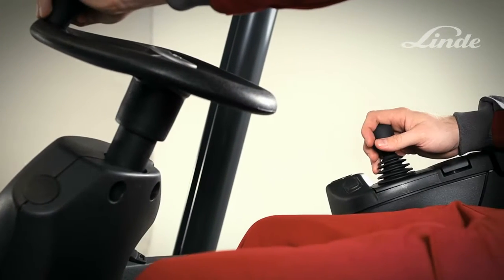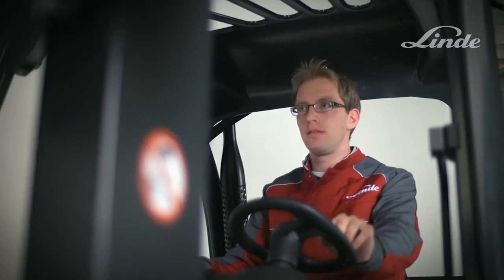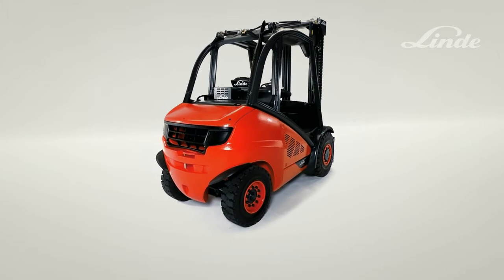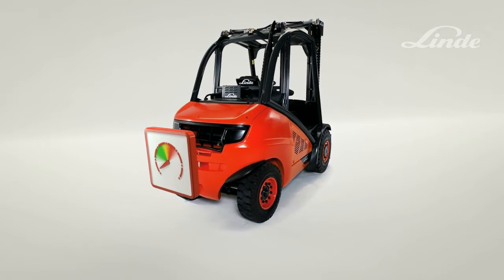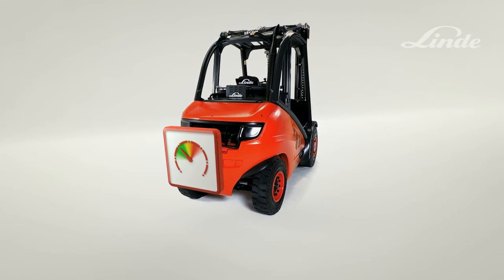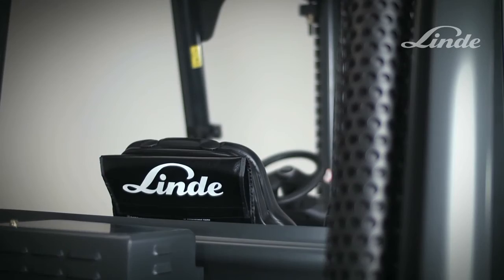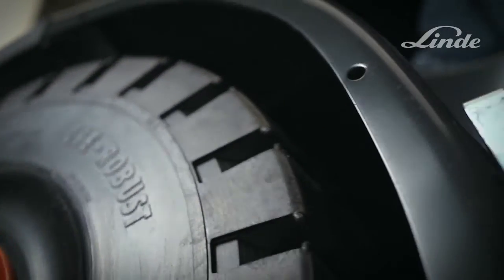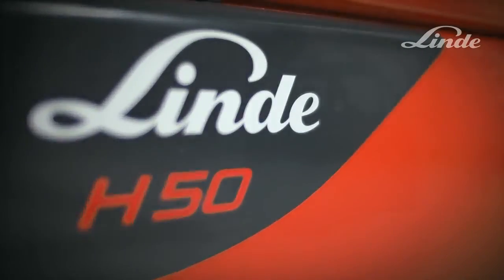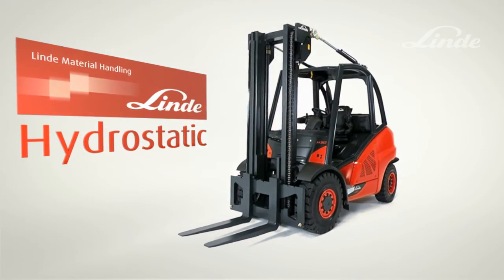Fast lifting as well as precise load handling are only two features in a long list of advantages of the Linde hydrostatic transmission. All this while the engine is running in an economical speed range, reducing fuel consumption and exhaust gas emissions and engine wear and tear. Simple handling, high operational safety and great efficiency ensure that the Linde hydrostatic drive is always one step ahead of the competition.